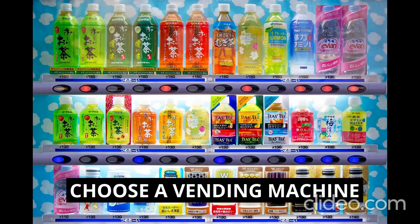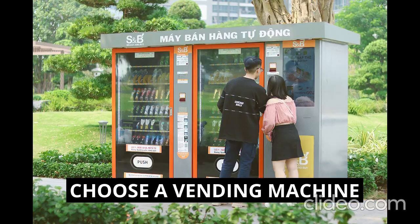Next, you need to choose a vending machine that aligns with your business plan and target market. Consider factors such as machine size, product capacity, energy efficiency, payment systems — like cash, card, or mobile payment — and maintenance requirements. Purchase or lease the vending machines from a reputable supplier.